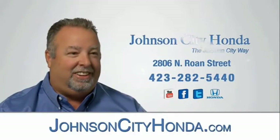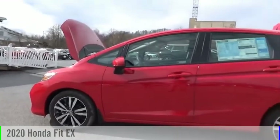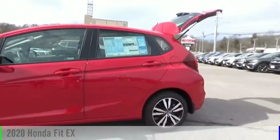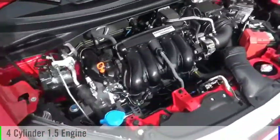Johnson City Honda, Johnson City. Take a ride in the 2020 Fit. This vehicle is powered by a front-wheel drive, four-cylinder, 1.5-liter engine.